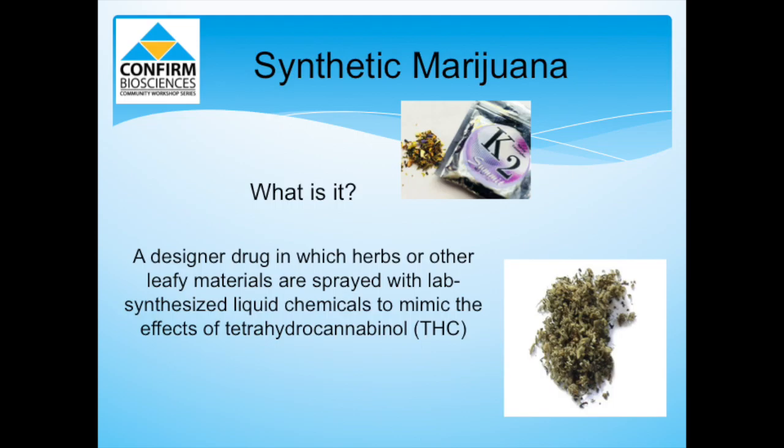Synthetic marijuana, or K2 Spice, is often sold and distributed in little colorful packets labeled 'not for human consumption,' allowing sellers to bypass laws preventing them from selling synthetic marijuana.